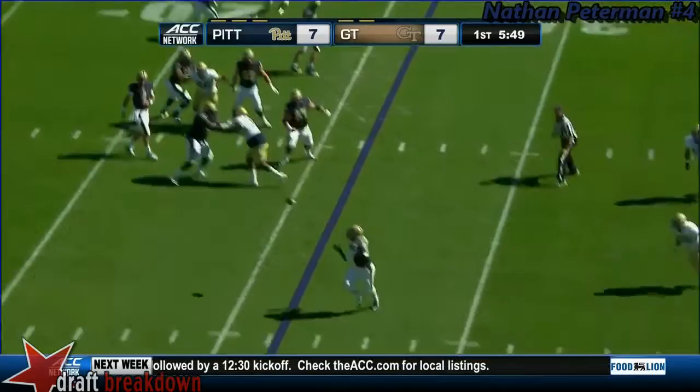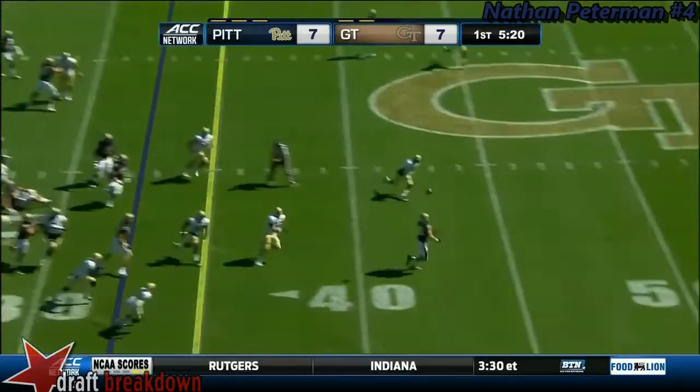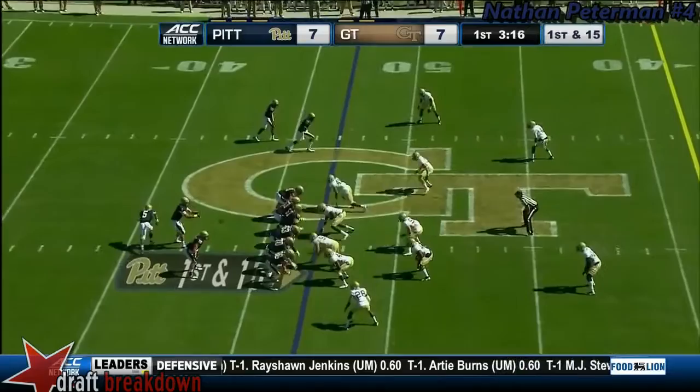Play action. Peterman steps up, throws into the flats, it's complete — that's Olesen. Olesen's close to a first down but he's going to be short. The quarterback was the starter last year; he usually runs it when he comes in, and here he throws over the top to break a tendency wide open.